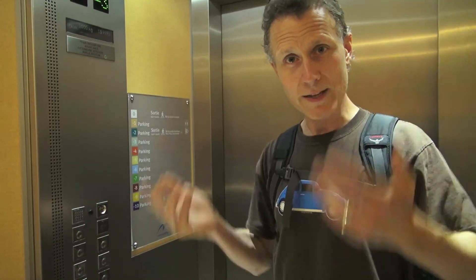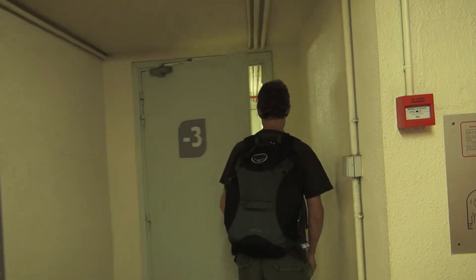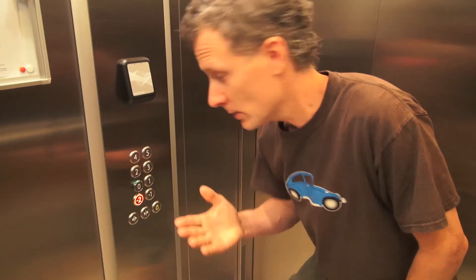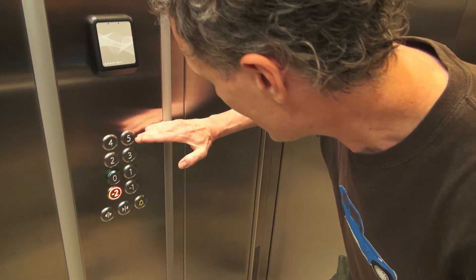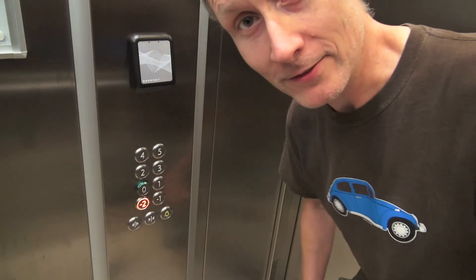There are floors above but I think there's another elevator that has positive numbers to go up into the building. Here we are — floor negative three. And just in case you thought I was making it up and found the only two elevators with negatives, here's another one in a hotel in Zurich, Switzerland. From five floors above the ground floor down to two levels of parking below — that's where my car is, negative two.